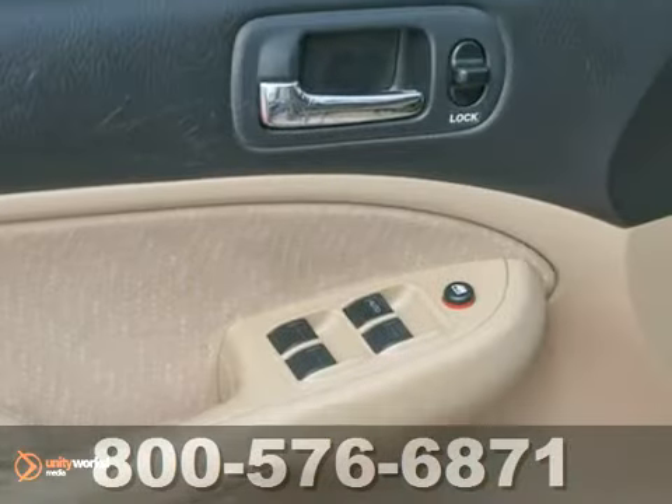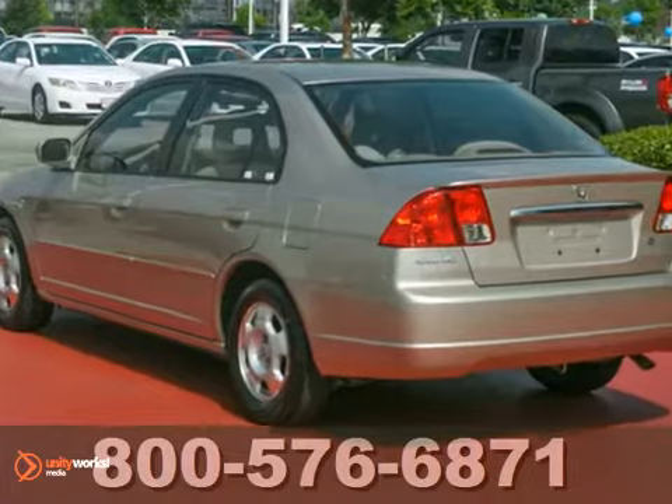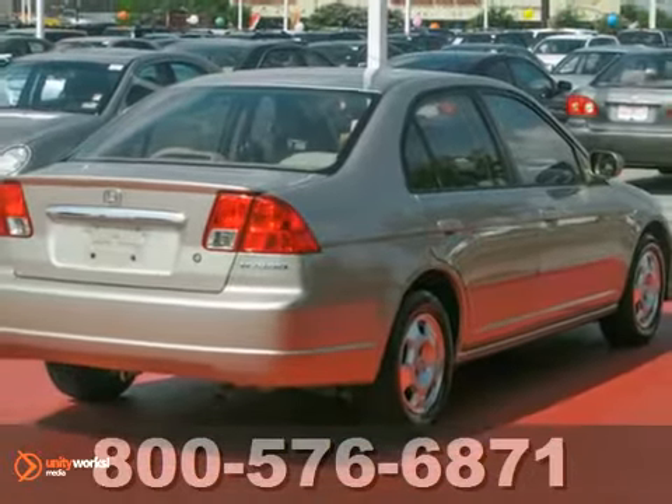This is a dealer-maintained vehicle that has service records included. You're not going to want to miss out on this one. Come see it today.